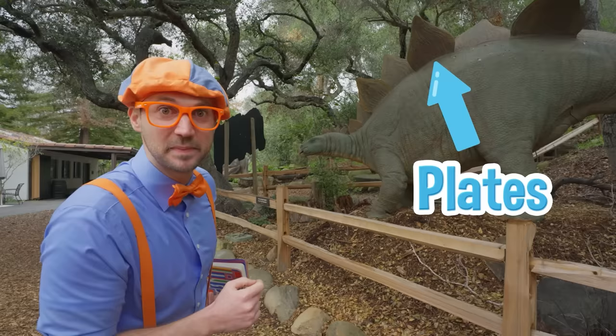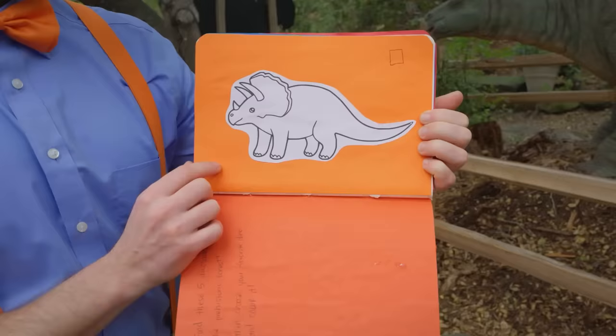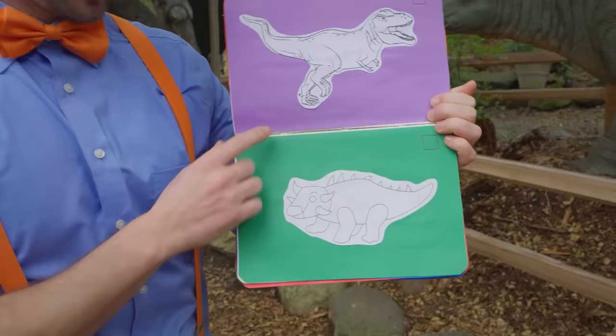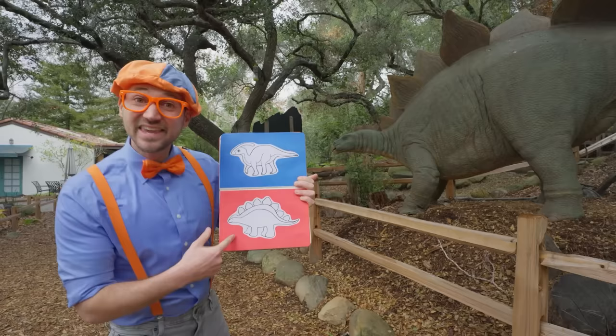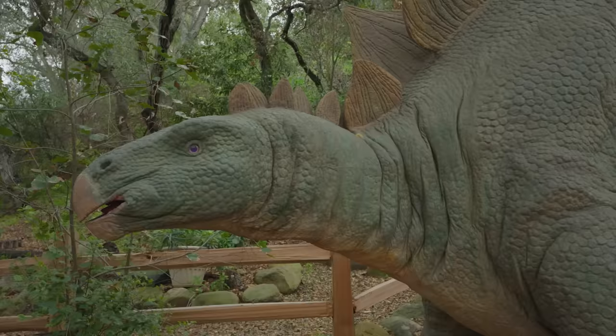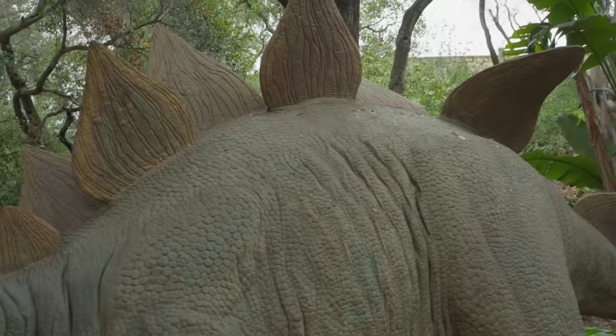Is it this dinosaur? No. What about this one? Definitely not. Could be this one — close, but that's not it. What about that one? No. Is it this one? Yeah! You can tell by all those plates. I know what kind of dinosaur this is — it's a Stegosaurus! I could tell because of the plates on its back. Every Stegosaurus has at least 17 plates, or more. So cool.